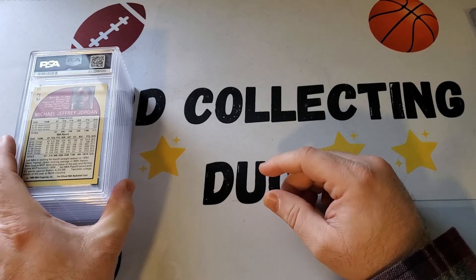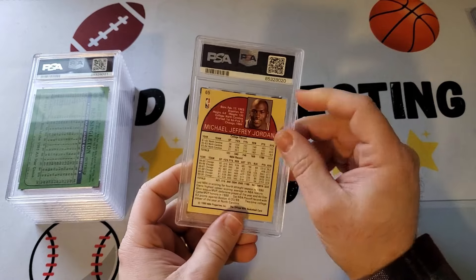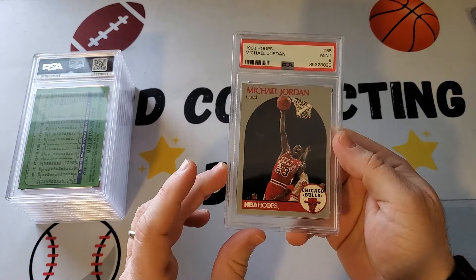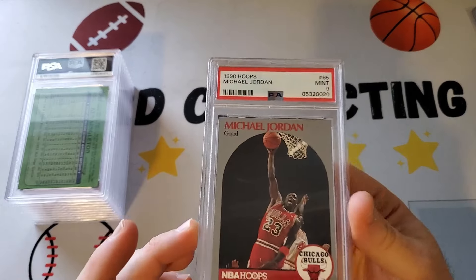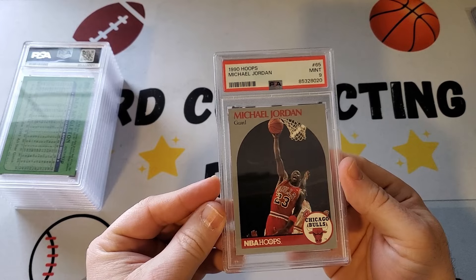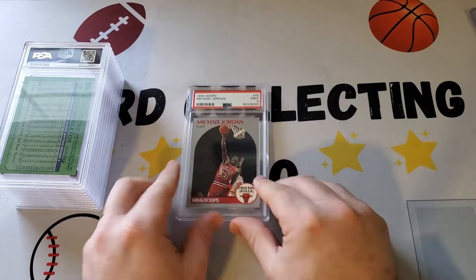This first one is Michael Jordan Hoops from 1990. That's going to get a nine. Not too bad. Hoping for a ten of course — I thought it looked pretty good. Slightly off centering. Got a nine on the 90 Hoops Jordan.